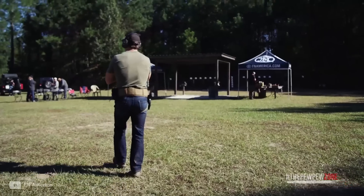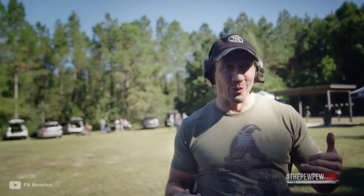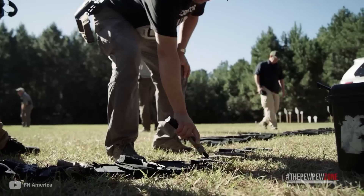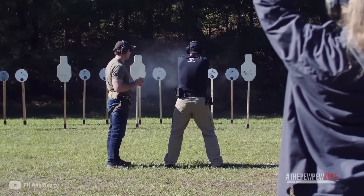When having or bringing one gun is not enough for you, it isn't anything to worry about, as there's really nothing wrong about it. In fact, a lot of gun owners normally have more than one gun for backup, and a good number actually have a collection. Being polyamorous when it comes to guns is actually a sound tactical practice.